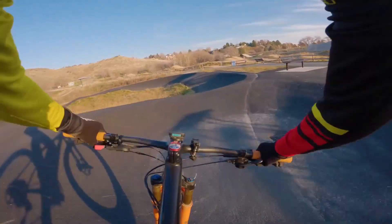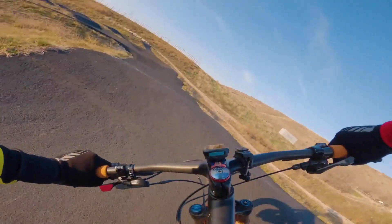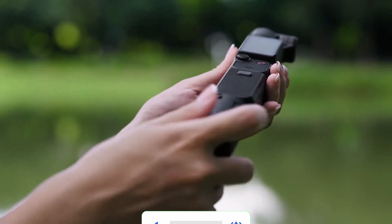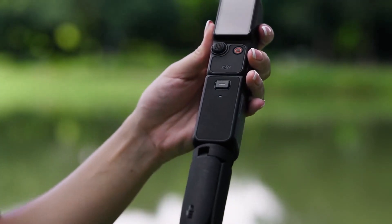Hello guys, today in this video we're going to help you find out the best digital cameras on the market. I made this list based on my personal opinion and tried to list them based on their quality, durability, customer reviews, and more. If you want to see their price and learn more about them, you can check the links in the description below.